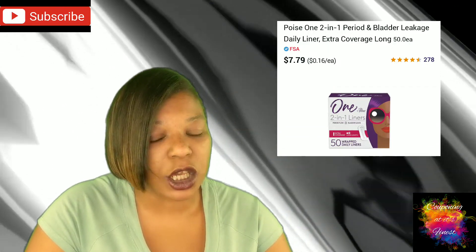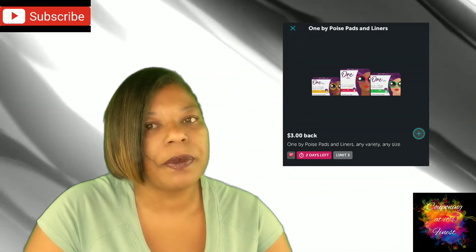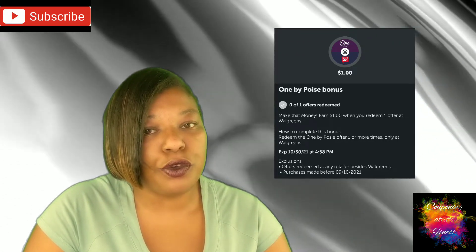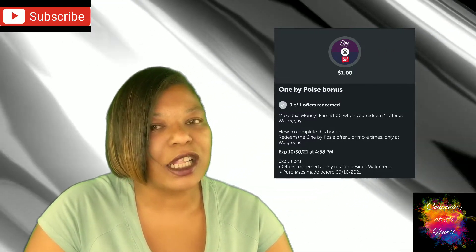Next up, we have a deal on Poise One Pads at $7.79 — that is regular shelf price, so adjust your math if yours is higher or lower. Additionally, we have a high-value $3 Ibotta that we can redeem three times, plus an Ibotta bonus specifically for Walgreens and Poise One products for an additional $1 back. Just keep in mind you only have two more days to do the Ibotta rebate — it will expire September 23rd.